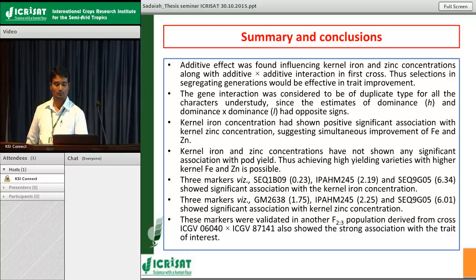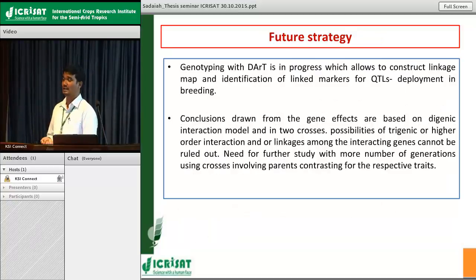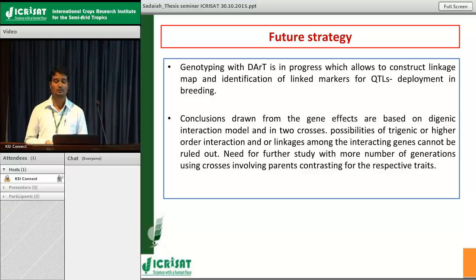A similar pattern was observed across all five varieties for iron localization, where cotyledon contributed nearly 60–70% of total iron percentage by weight. For zinc, embryonic portion recorded the highest raw concentration (130s and 80–84 mg/kg), but on a weight basis, cotyledon contributed nearly 80–90% of total zinc percentage. So while embryo and seed coat have higher iron and zinc concentrations, cotyledon dominates in total percentage contribution due to its bulk. For future work, genotyping with dark markers is ongoing to construct a linkage map, identify QTL positions across all 20 linkage groups, and deploy genomic regions into plant breeding to develop high-yielding varieties with improved micronutrient status.